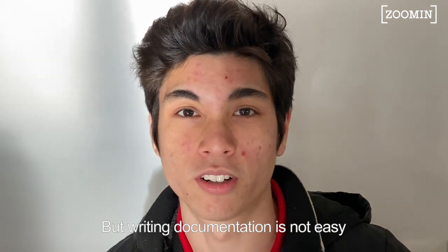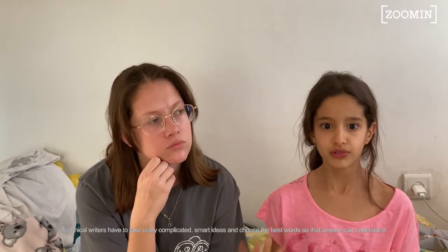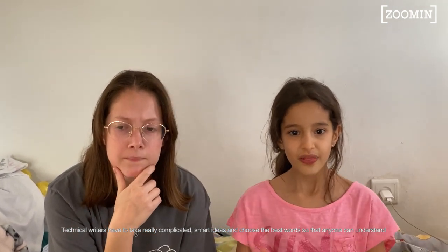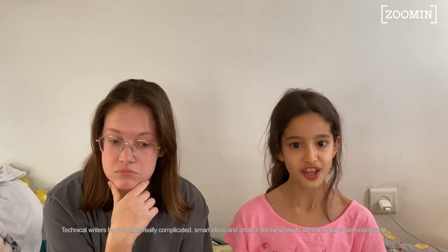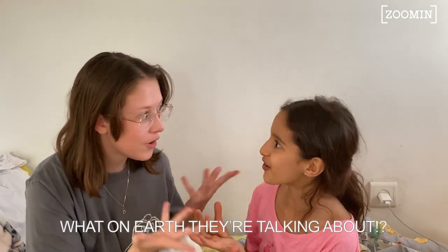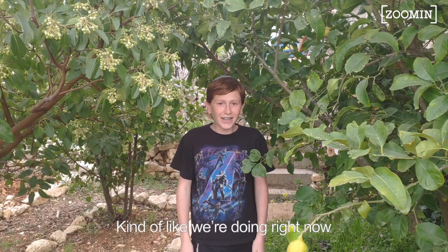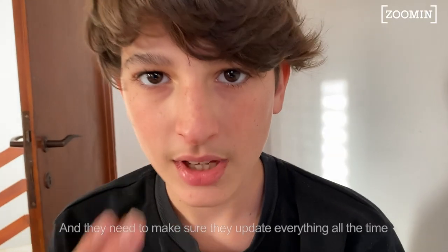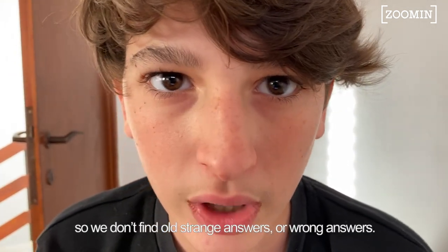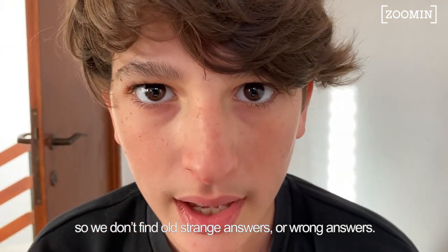But writing documentation isn't easy. Technical writers have to take really complicated, smart ideas and choose the best words so that anyone can understand what on earth they're talking about. And they need to make sure they update everything all the time so we don't find strange old answers or even wrong answers.